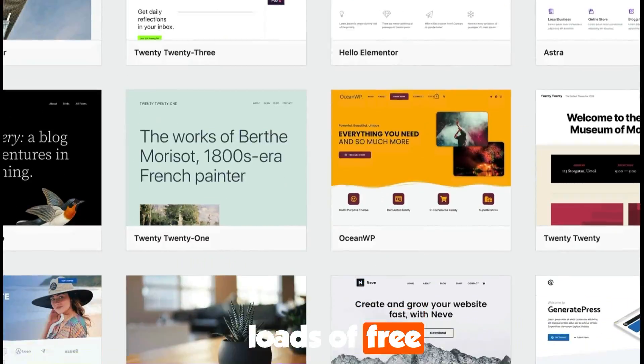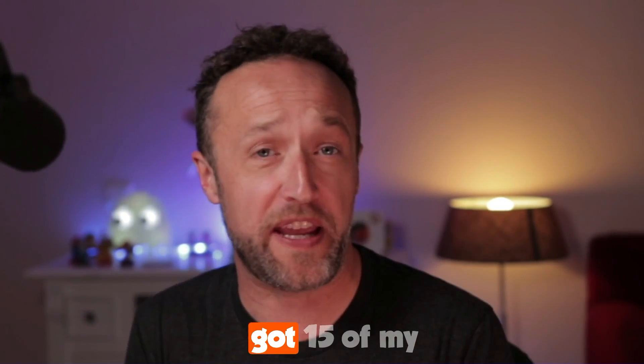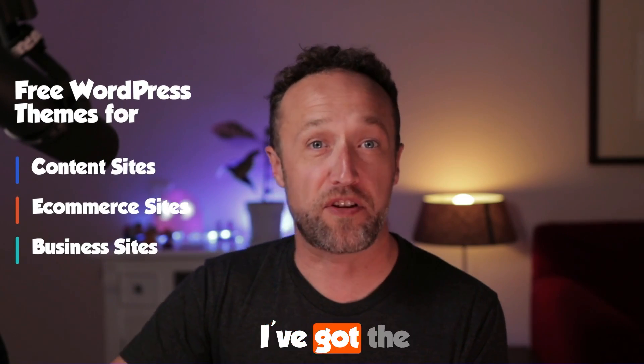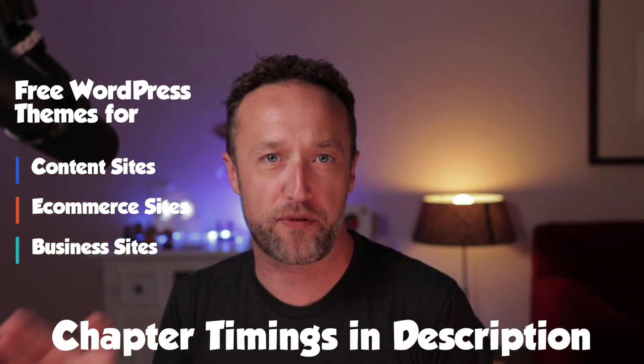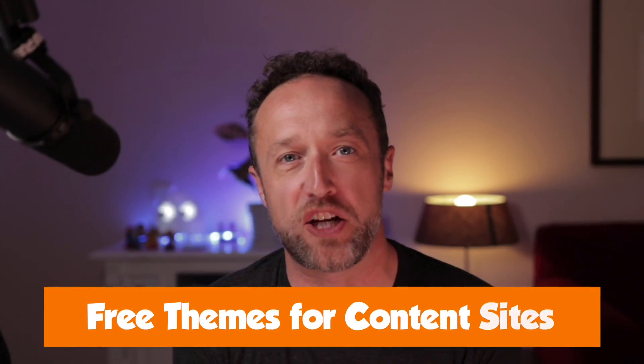There are absolutely loads of free WordPress themes, but what is the best free WordPress theme? In this video, I've got 15 of my favorite free WordPress themes. I've broken this video down into three parts: the best free WordPress themes for content sites, the best ones for e-commerce sites, and the best for business sites. Use the chapters and timings below to skip through the video. Let's jump straight into this.